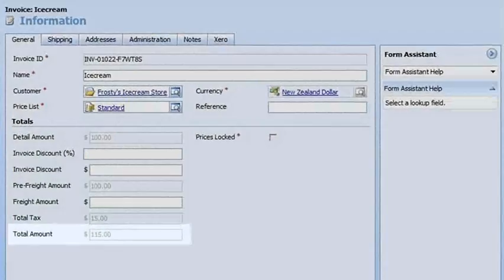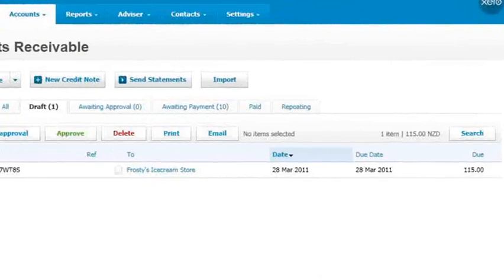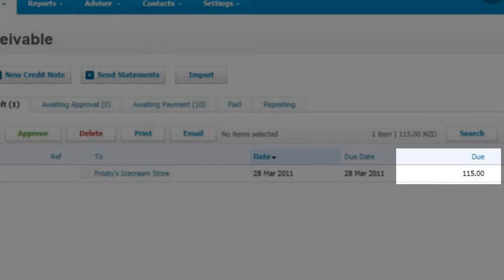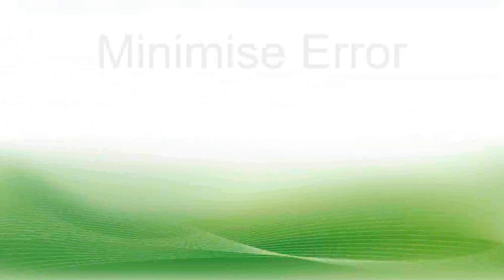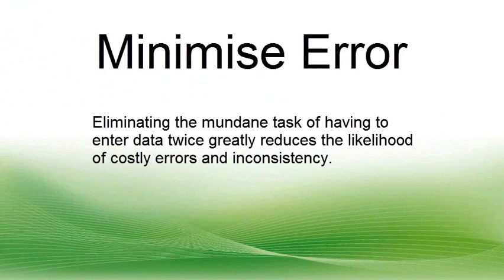Here we have an invoice in CRM with a total amount of $115. You can see here in Xero it has also been added with a total of $115. Eliminating the mundane task of having to enter data twice greatly reduces the likelihood of costly errors and inconsistency.